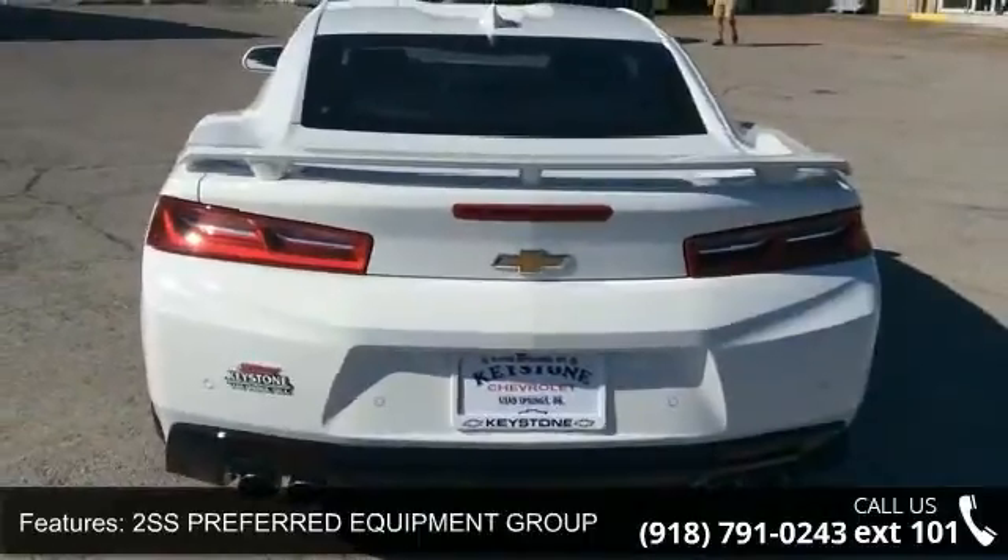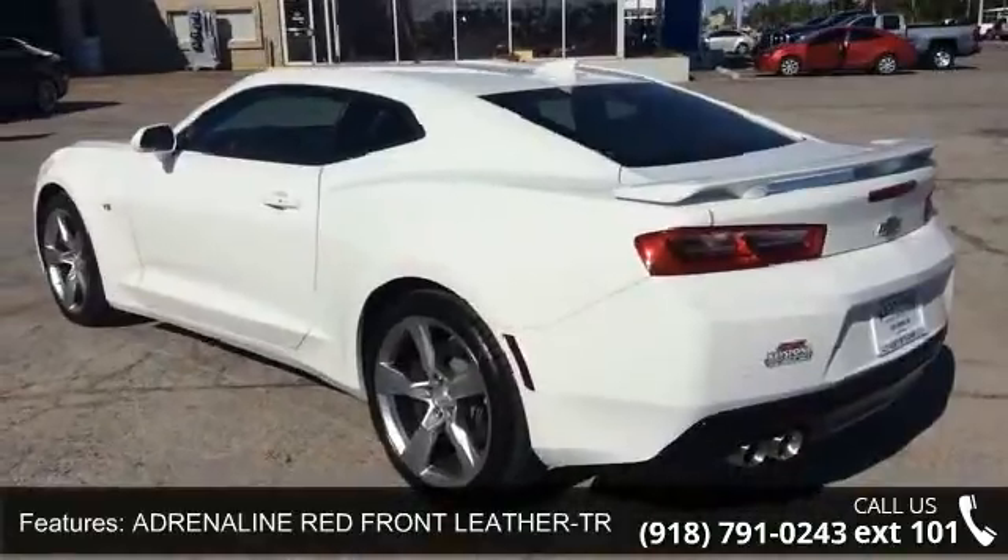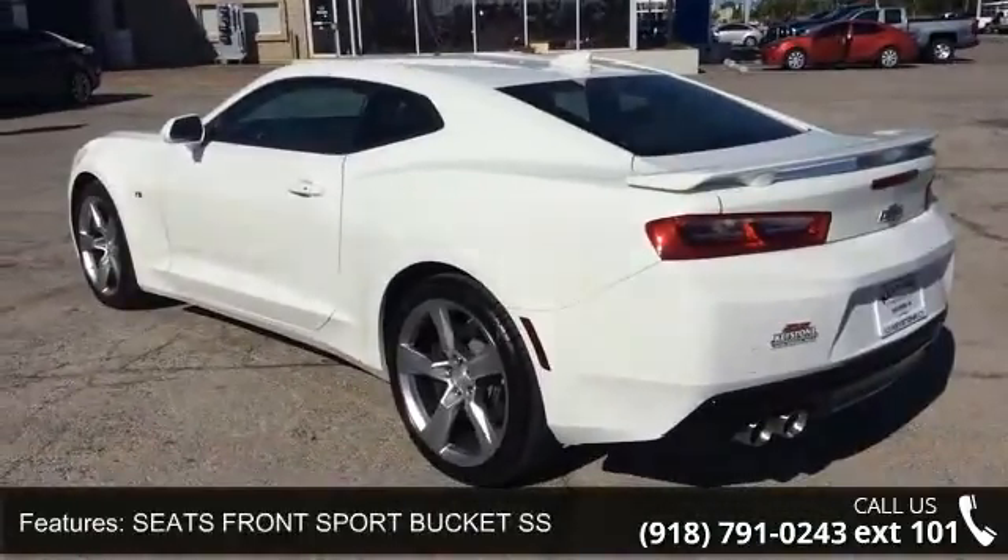2SS Preferred Equipment Group, Adrenaline Red Front Leather Trimmed Seats, Seats Front Sport Bucket SS, Transmission 8-Speed Automatic, and Wheels 20 inches.